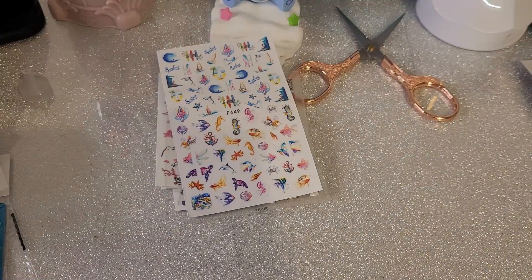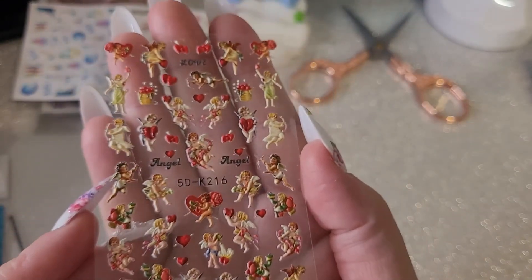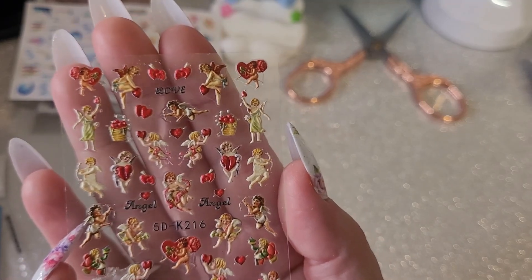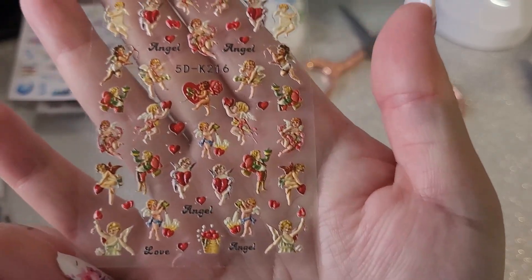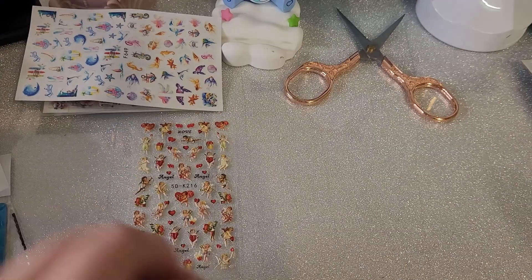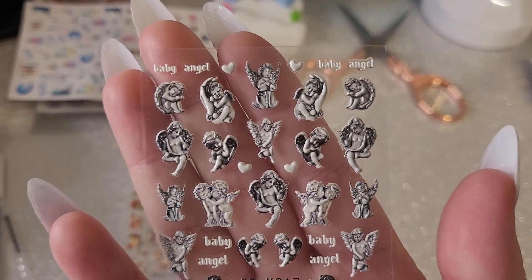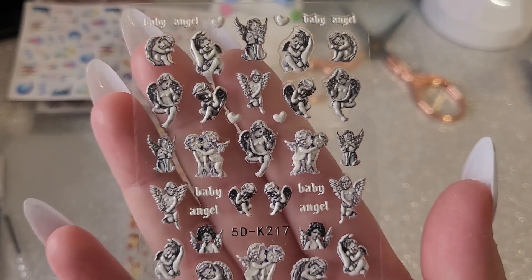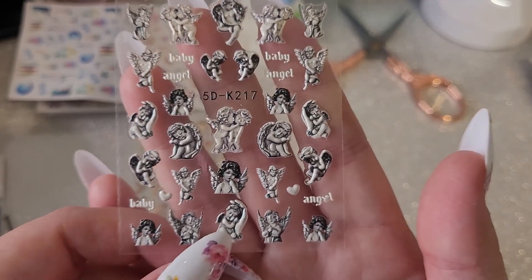Next we have some — I'm not sure what these are actually. We have these cute little angel stickers, these are supposed to be 5D. This is a pack of two, so we got the colored ones and oh my god, these are so beautiful — I love these, oh so cute.